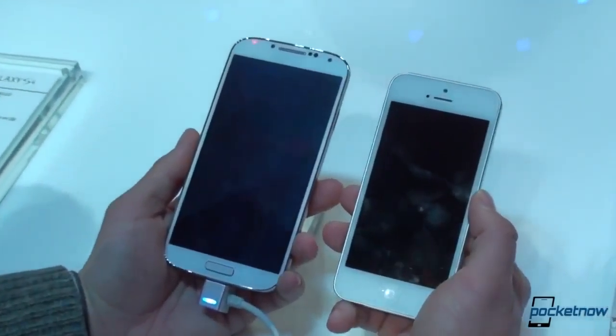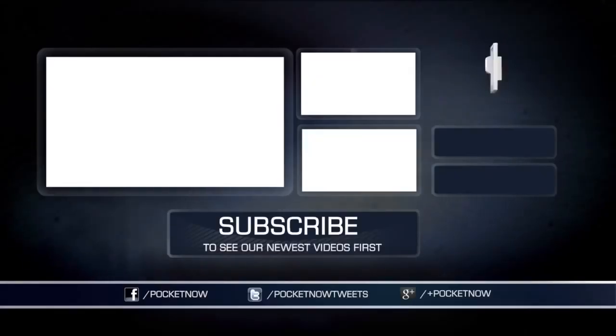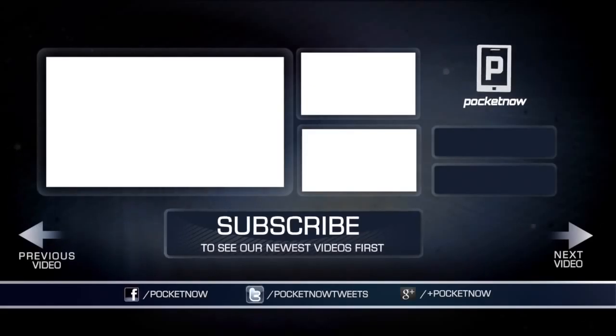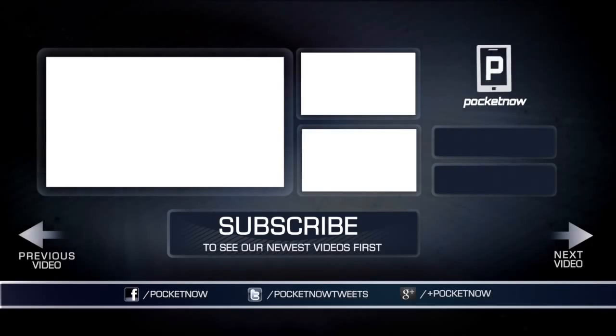We've got a lot more coming up on the Galaxy S4. Stay tuned to Pocketnow. We'll see you next time.